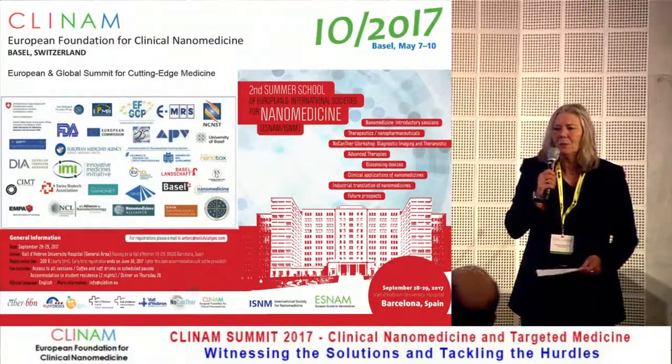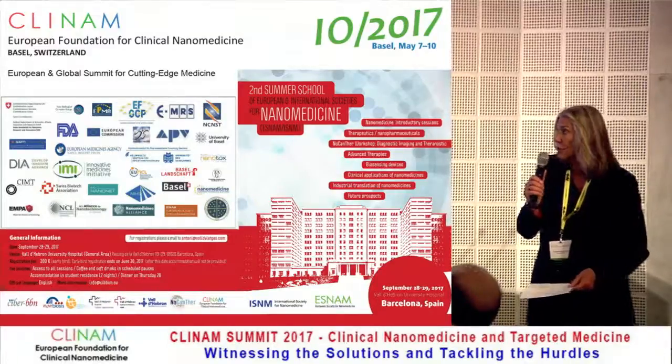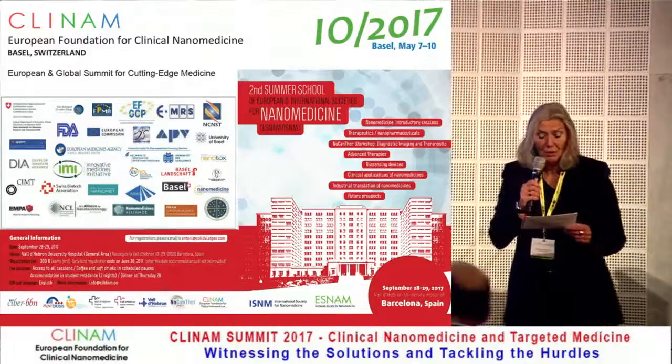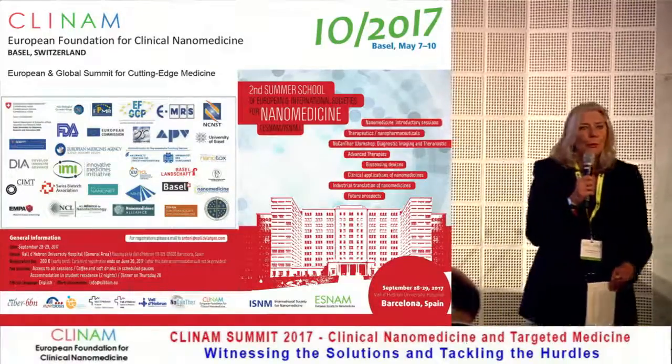Just somebody more coming, and afterwards we'll close it. So this morning, the title of this section is Drug Delivery In Vivo and In Vitro Correlations, Toxicity and Safety. As we all know,